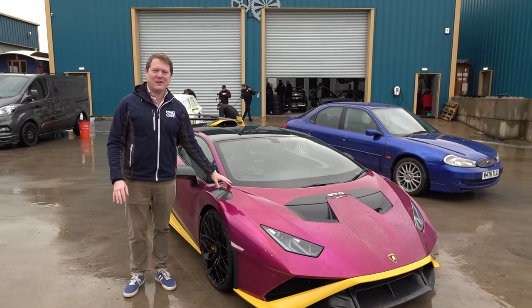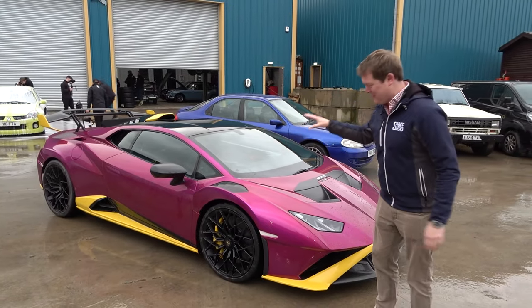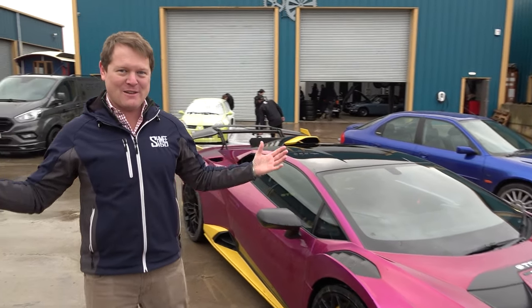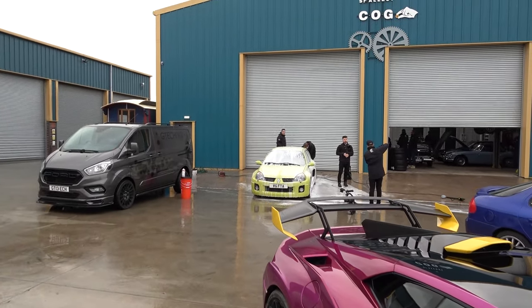Now when I took delivery of this car he absolutely roasted it. The colour scheme is outlandish — the Viola Bast with Giallo accents. To be honest an STO is not discreet to begin with, but we've popped out to Richard's workshop where my Clio V6 is currently being washed up before it's going to be taken inside.